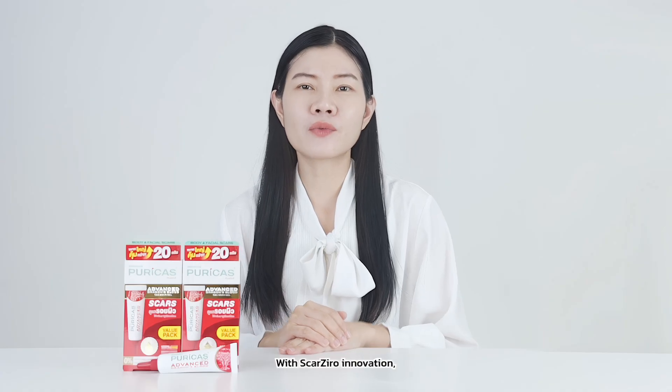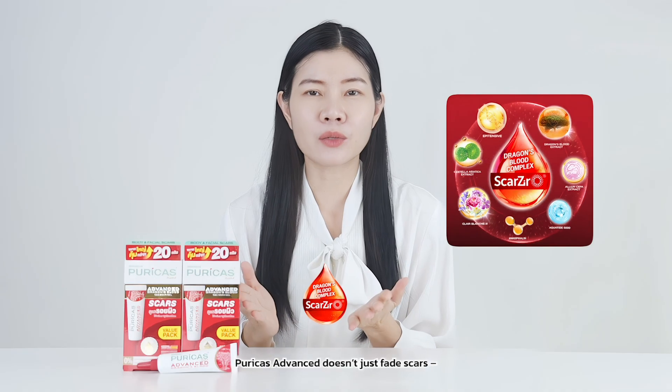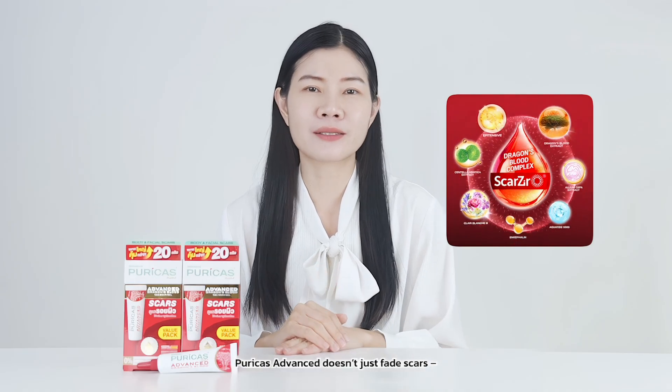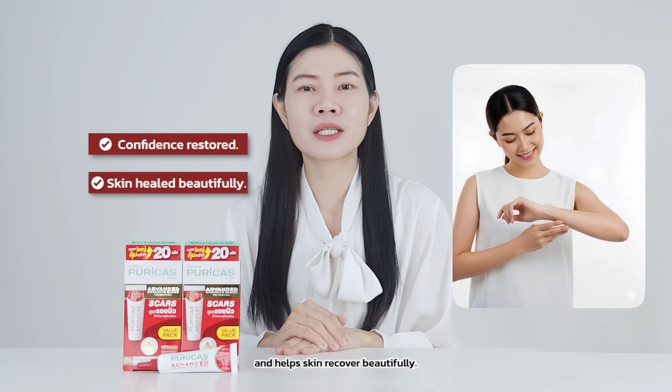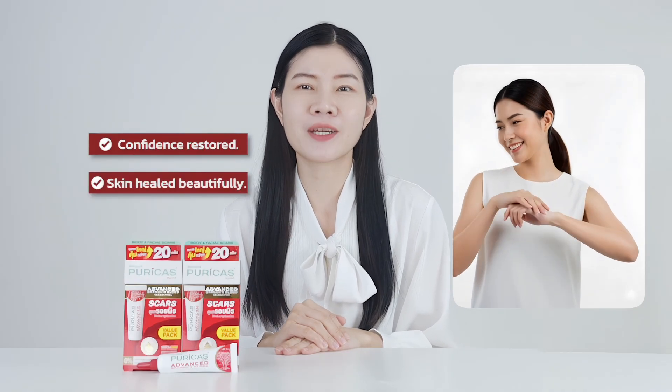With scar serum innovation, Perica's Advance doesn't just fade scars — it restores confidence and helps skin recover beautifully. Thank you.